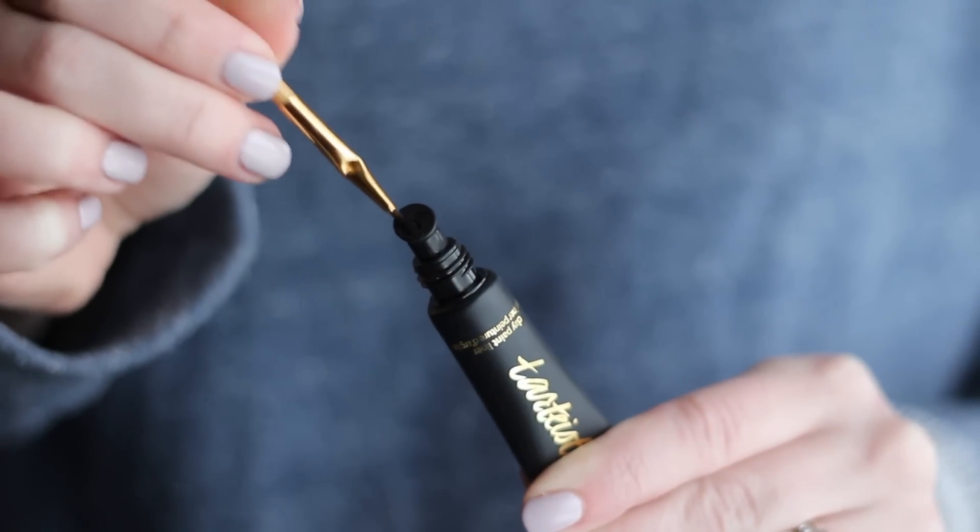My next makeup favorite is a liner from Tarte — I think it's called Tartist — their Clay Paint Liner. It comes in a squeeze tube with a small well at the top that you squeeze product into. With a regular gel or cream liner I'd roll product on the back of my hand, but with this I can do it all in the well. The formula is not as thick as traditional cream or gel liner, but not as thin as liquid — it's fluid and makes it very easy to draw a line. It dries really matte and black, which is exactly how I like my liner.